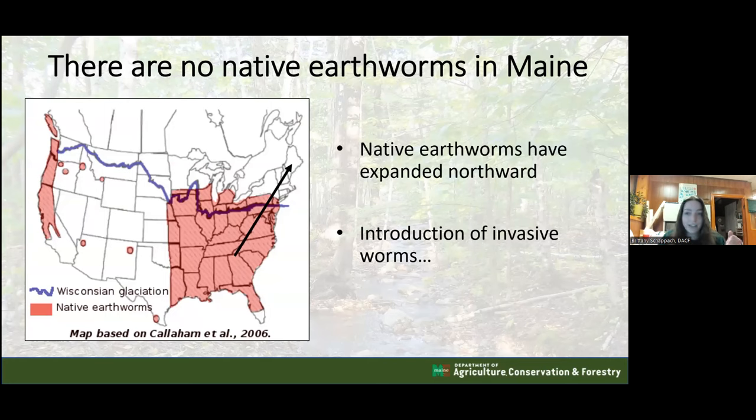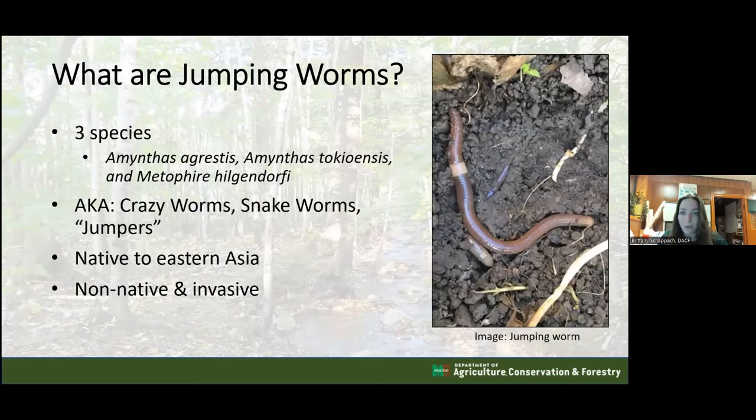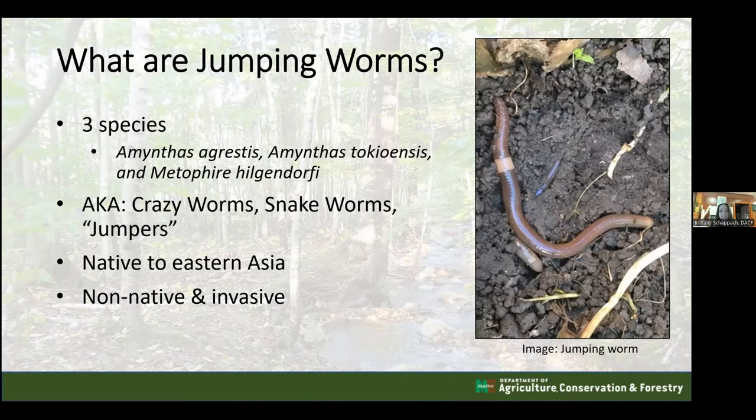Today's special guest: the jumping worm. There are technically three species of jumping worms - two are in the Amynthas genus and one in the Metaphire genus. Even though they are in different genera, they more or less have the same characteristics. They may differ slightly in size, thickness, and length, but you will be looking for the same things to identify them.